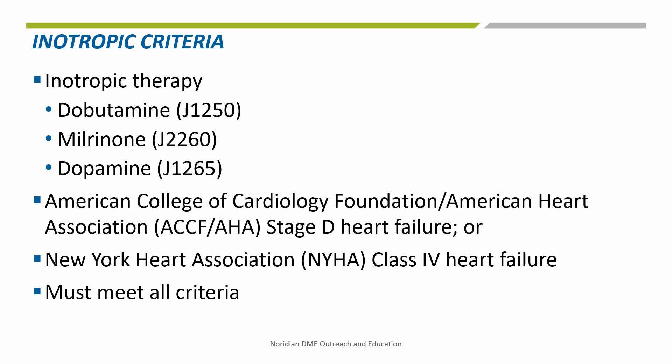Coverage for the administration of parenteral inotropic therapy is limited to dobutamine, milrinone, or dopamine for those beneficiaries with American College of Cardiology Foundation, American Heart Association Stage D heart failure, or New York Heart Association Class 4 heart failure, if a beneficiary meets all of the criteria on the next few slides.